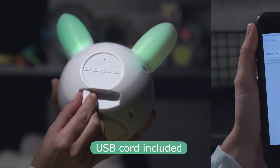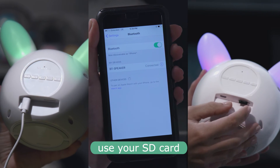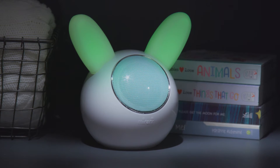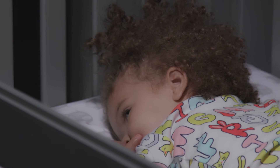Or personalize using your own device with Bluetooth, or your own SD card. Because with a little technology and lots of love, you'll make the sweetest sounds in the nursery.